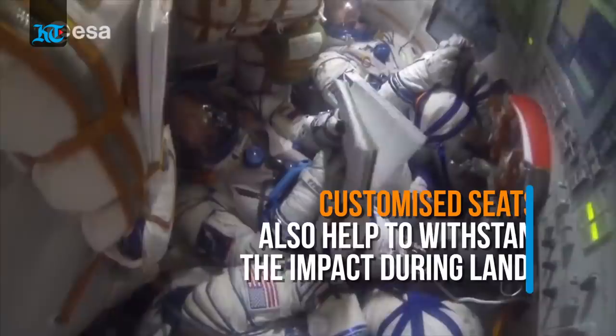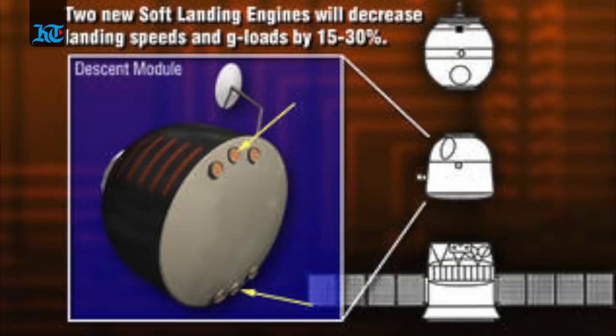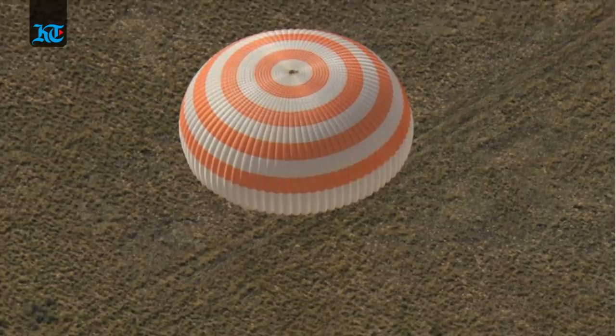Further cushioning the impact of landing are the crew seats with their custom-fitted liners. The liners are made pre-flight individually, molded to fit each person's body. This ensures a tight, comfortable fit when the module lands on Earth. One second before touchdown, two sets of three small engines on the bottom of the vehicle fire, slowing the vehicle to soften the landing.